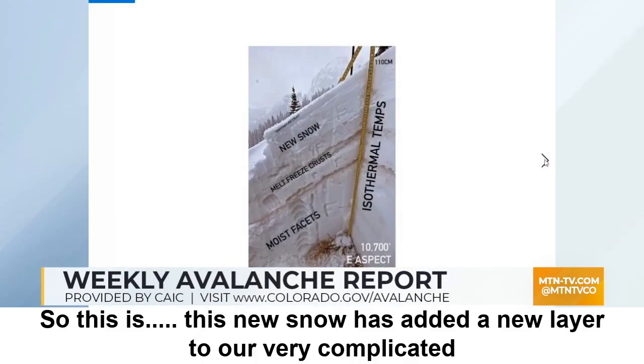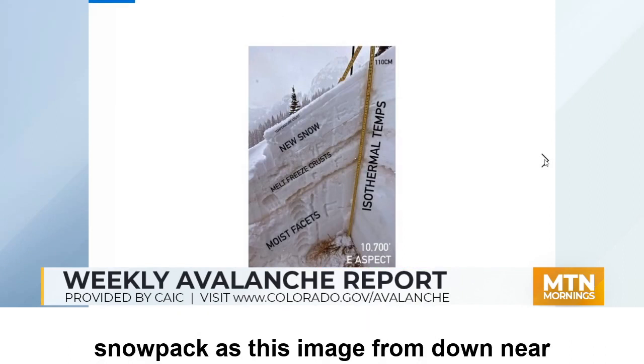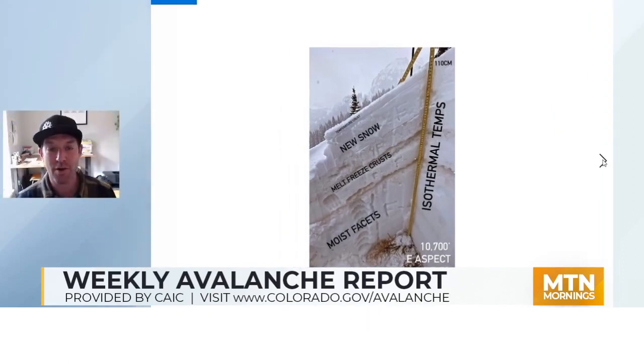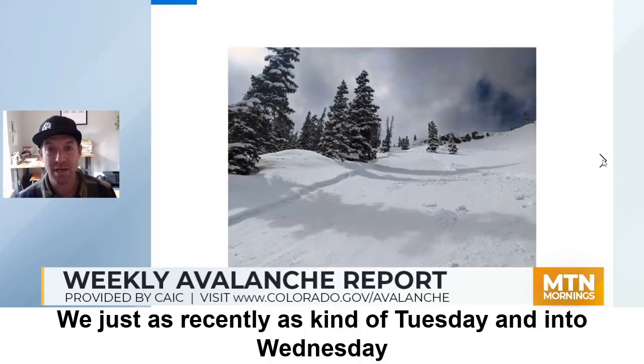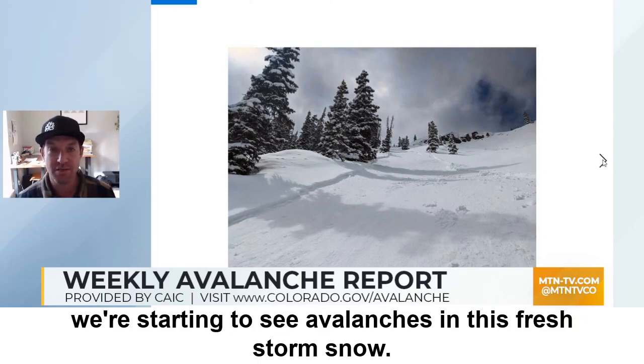This new snow has added a new layer to our very complicated snowpack, as this image from down near Ophir, Colorado, illustrates. Just as recently as Tuesday and into Wednesday, we're starting to see avalanches in this fresh storm snow.